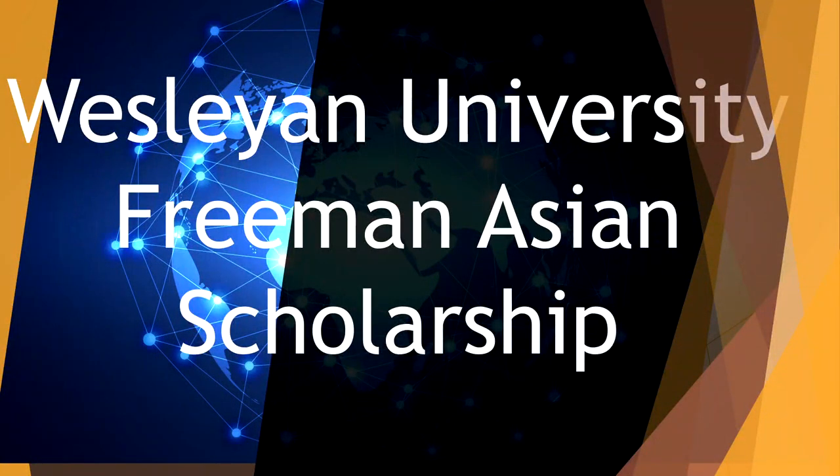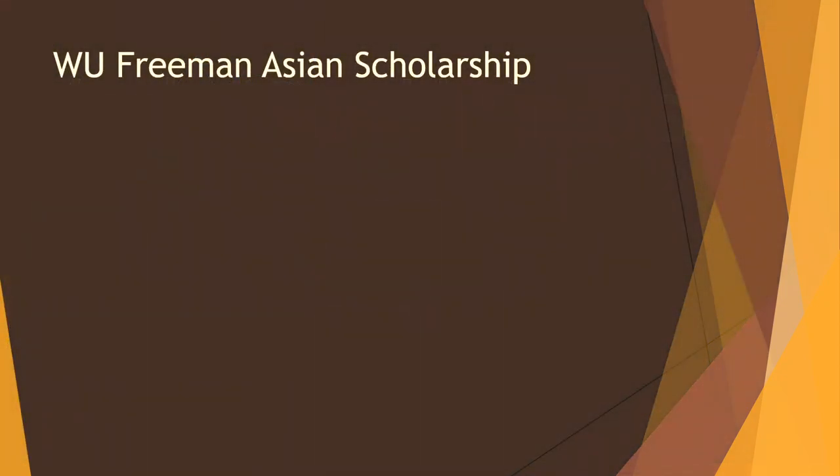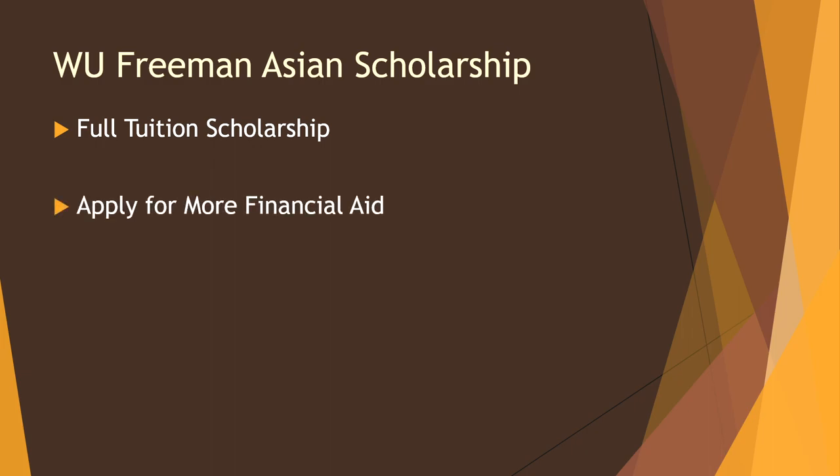Welcome to another video for Global Scholarship for International Students, and today we'll be covering Wesleyan University Freeman Asian Scholarship. This scholarship is a full tuition scholarship, and you can apply for more financial aid. I would strongly encourage you to do so because a full tuition scholarship only covers your tuition.